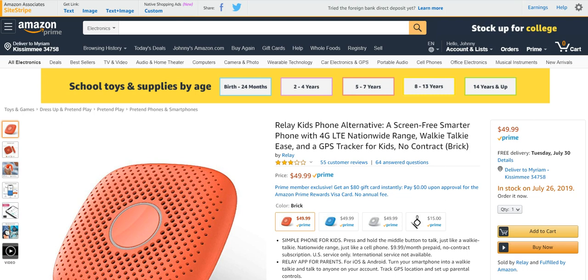So today's product — I thought this was a genius idea, though it looks like the execution fell a little bit short. This is a Relay kid's phone alternative: a screen-free, smarter phone with 4G nationwide coverage. It's kind of got a walkie-talkie feature.